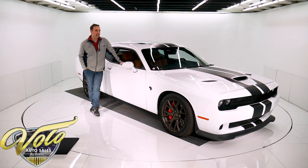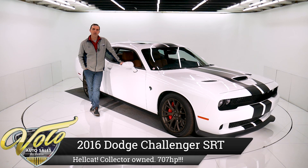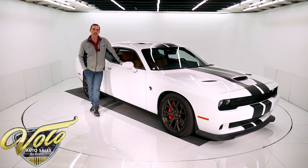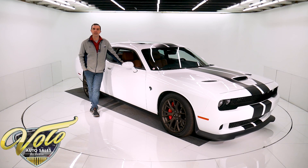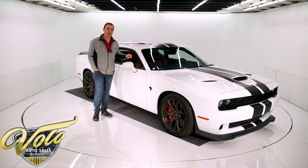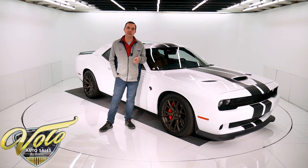Hellcat — that name is very befitting of this car. Over 700 horsepower stock from the factory, 650 something pounds of torque. This car is a beast and it comes with all today's modern reliability and comforts. It's just an awesome car. What a great package they've come up with. It's a 2016 Dodge Challenger Hellcat with only 4,100 actual miles.